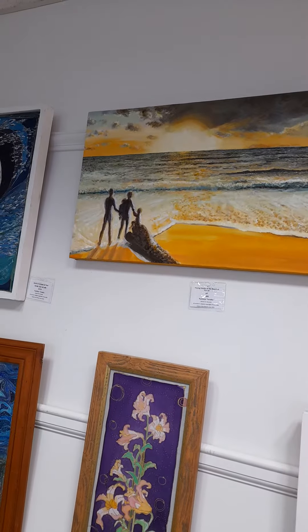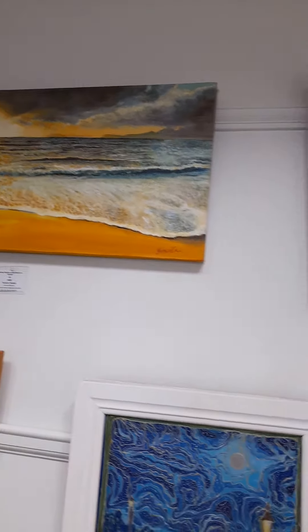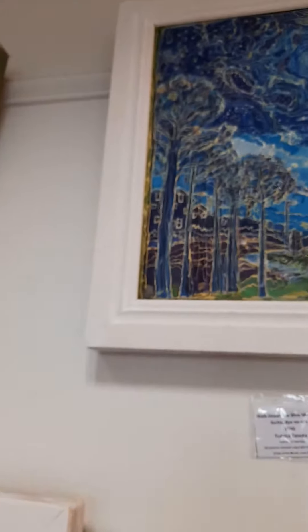Young Family at the Beach at Sunset — that's oil painting. Walk Under the Blue Moon, number two.